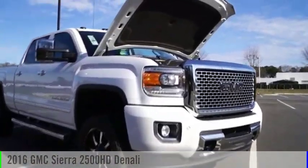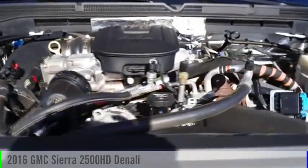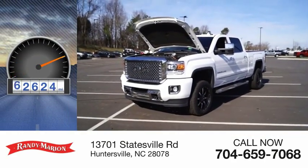Come test drive the 2016 Sierra 2500 HD. This vehicle is powered by a four-wheel drive, eight-cylinder, 6.6-liter engine. This vehicle has less than 75,000 miles.